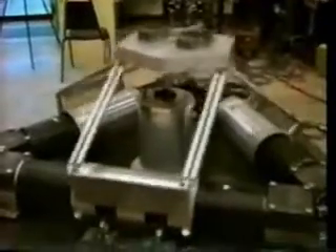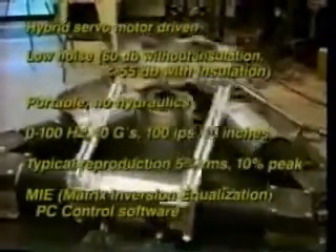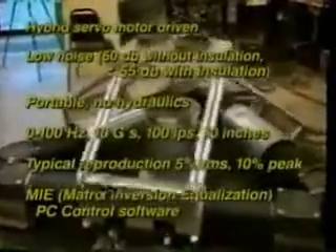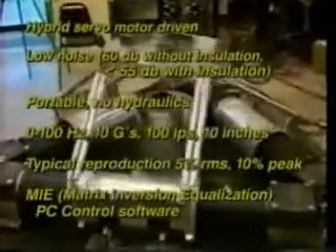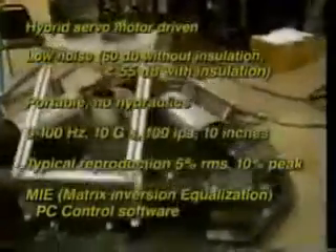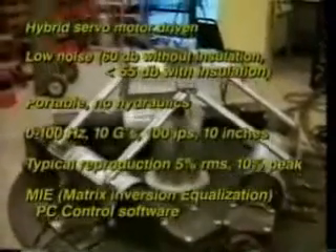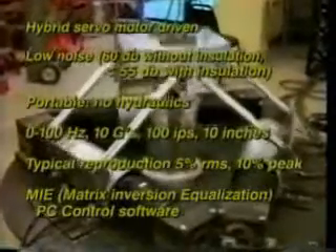ANCO's innovative servo-motor-driven table is more than competitive with similar-sized hydraulic tables. A low-noise signature makes servo-motor drives ideal for such applications as buzz, squeak, and rattle testing, and durability testing of automotive components. The smaller table size allows for a more compact and less expensive environmental chamber in those applications requiring temperature and humidity control. These tables are portable and can be installed in any facility — no servo-hydraulic power supplies or support services required.